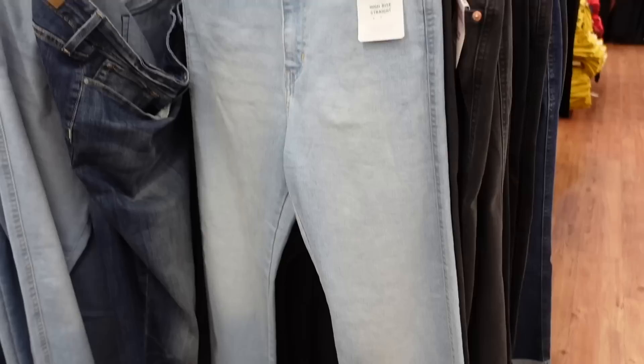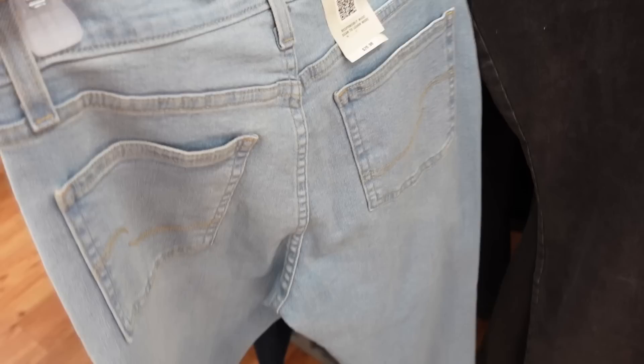High-rise straight jeans from Lee. These have some light whiskering, nice and stretchy. I have these in the skinny - I'm actually wearing them today - but they have that finished seam. They're $26.98 and also come in black.